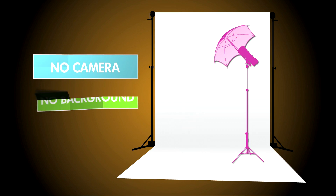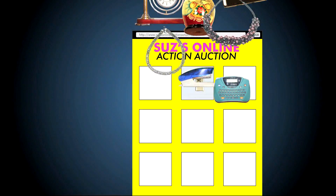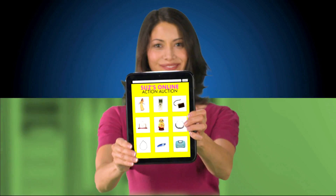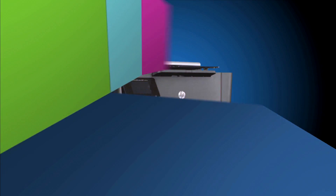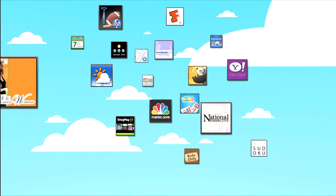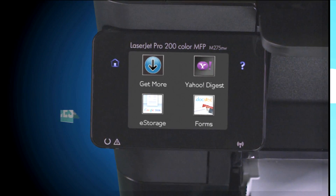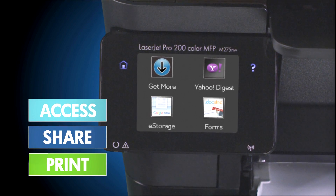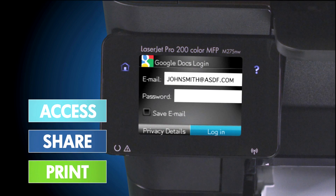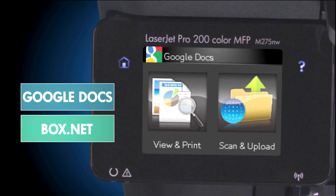No camera, no background, no lighting — not even a computer is needed to get the best images of your products on the web or in print. Plus, the HP Top Shot runs a full array of cloud-based business apps which save your small business time and money. So as your business grows, you can access, share and print content to and from your HP Document Depot storage account, Google Docs or Box.net account without using a PC.